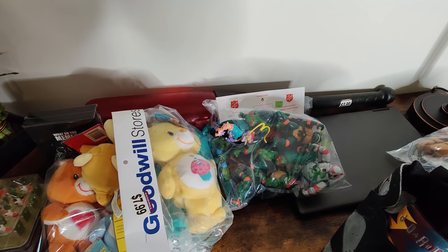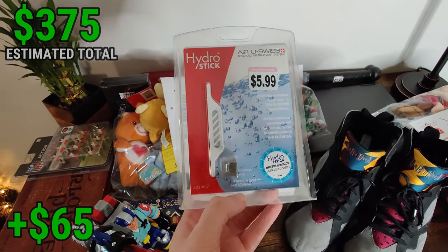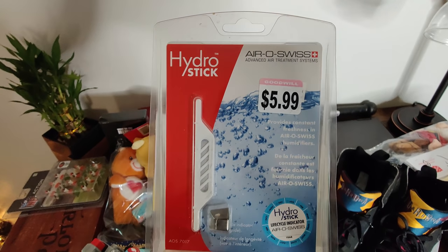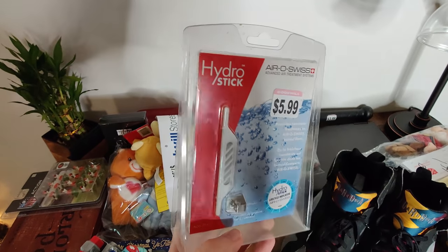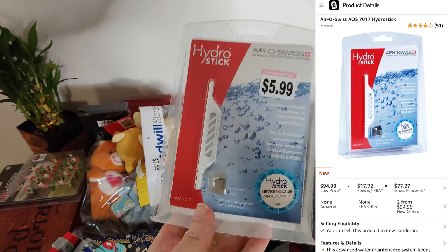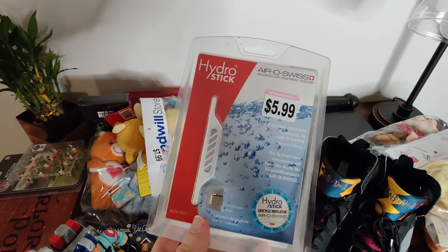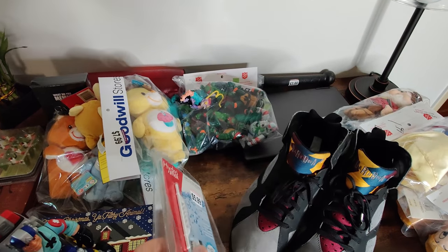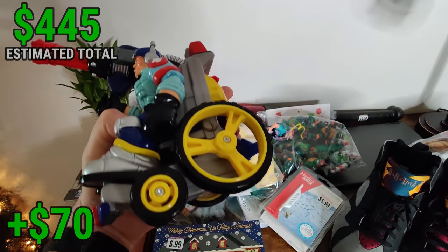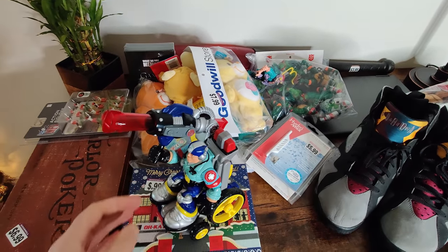I'll probably save most of the Ninja Turtle figures for my collection but may still resell some. Another find I'm really happy with — I picked up another one of those air treatment system parts for a humidifier, the same as the HydroStick I found in-store earlier. They're on Amazon for $95, and here's a second one. So I probably missed it when it was on the shelf earlier — incredible profit, and that's where I'll be selling it. I also picked up a Rescue Heroes figure for $2.99 — it looked unique and was maybe selling for $20 by itself.